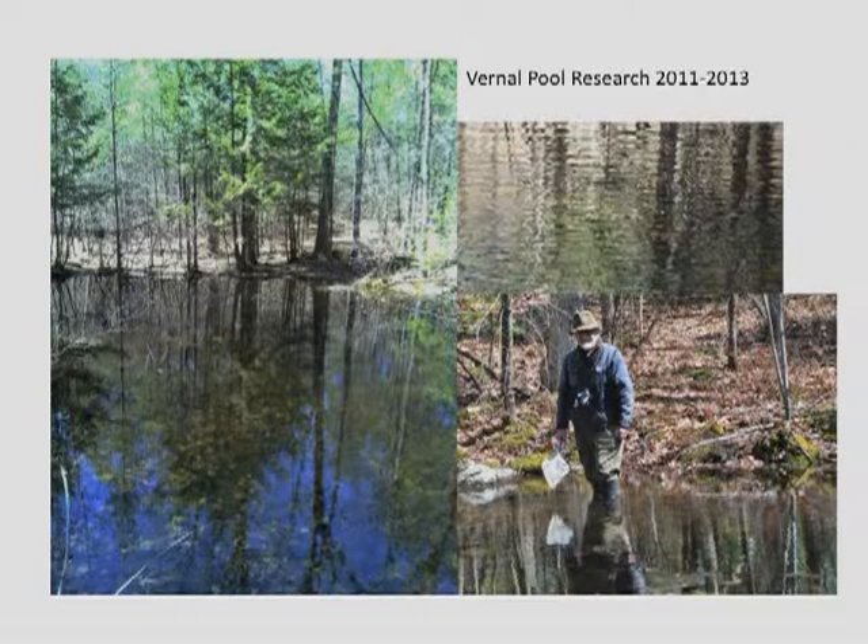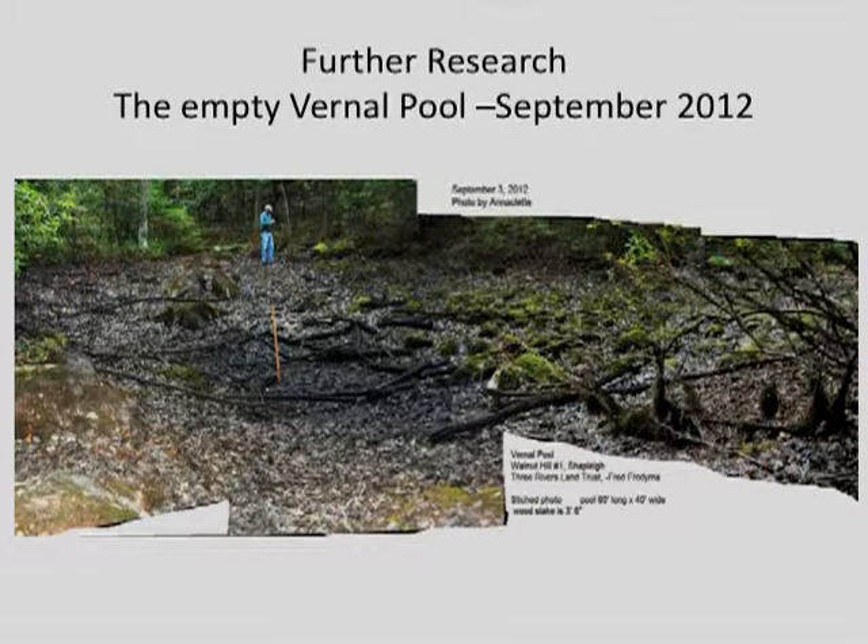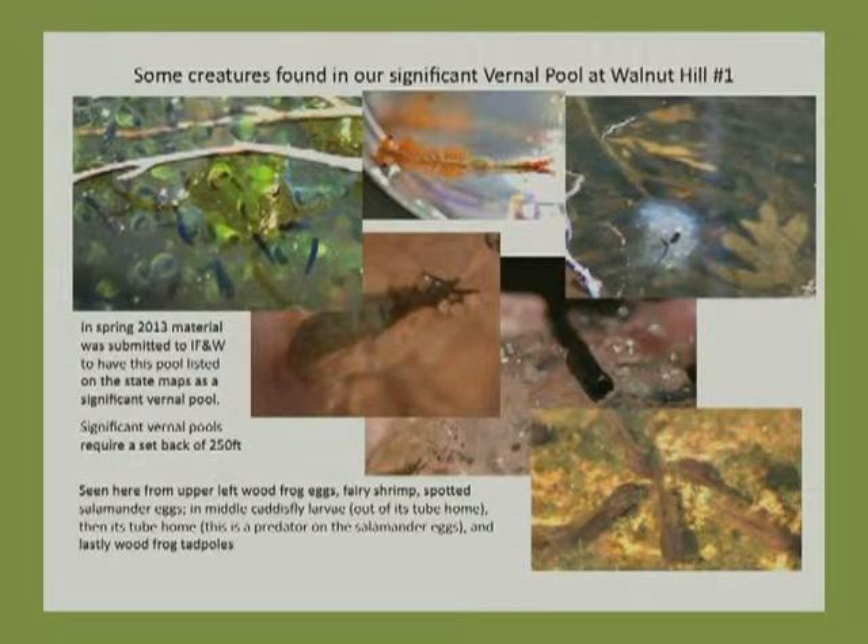This is not the only vernal pool out there, but it's a particularly significant one. These spring photos show when it's full and volunteers. This shows the data collected in the fall when the pool was empty. This pool is approximately 60 by 40 feet and almost 5 feet deep when it's full, so it's quite a large pool. This spring, we collected additional data and photos and submitted them to Inland Fish and Wildlife to put this particular pool onto the state maps as a significant vernal pool. That affects the setbacks on the vernal pool. These are some of the things we're seeing — the wood frog eggs. The middle one on the top is a fairy shrimp. If you've never seen one, they're only about an inch long, and the very presence of that, which is only in a small portion of pools, makes this significant.